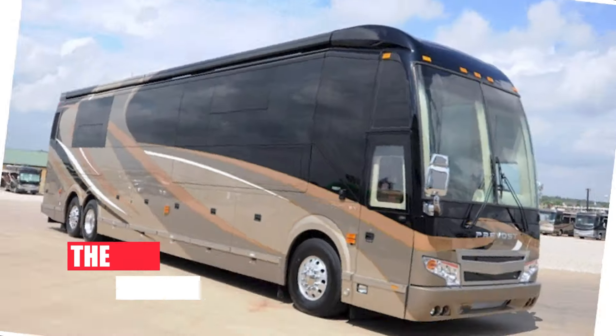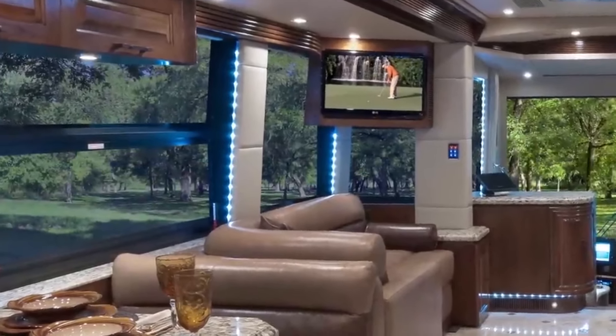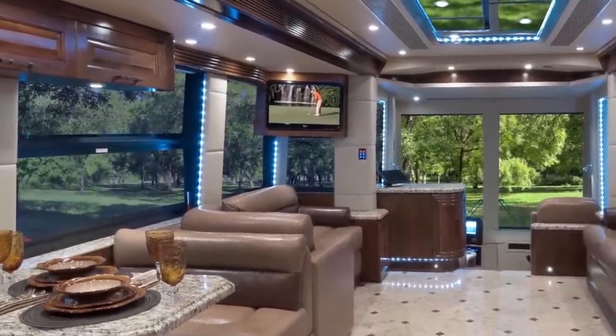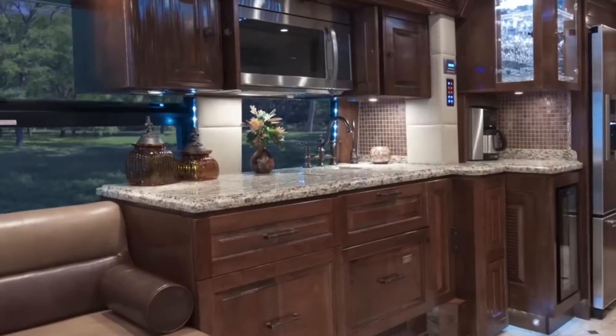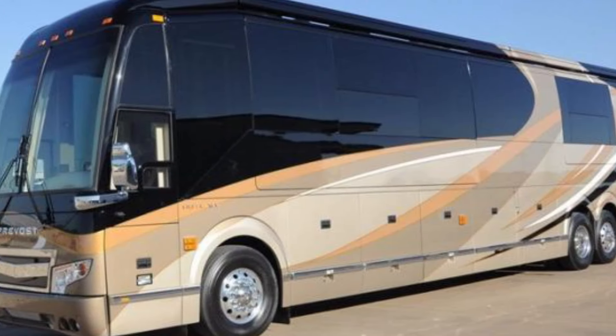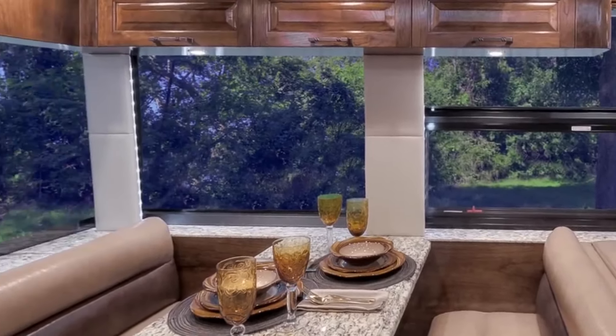Number 7: The Spa Retreat. Forget rest stops and roadside motels. Imagine unwinding after a scenic drive in your own mobile spa sanctuary. The Prevost H345 Oasis transforms into a haven of relaxation, with a steam room, sauna, and even a massage room.